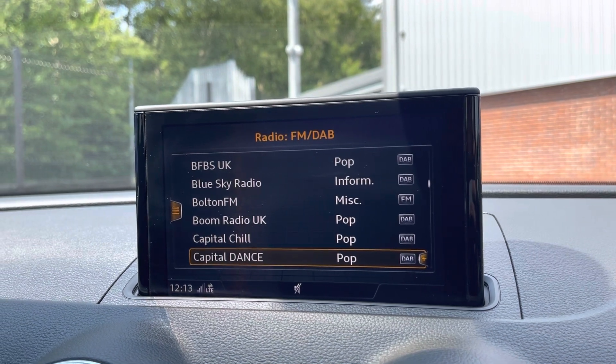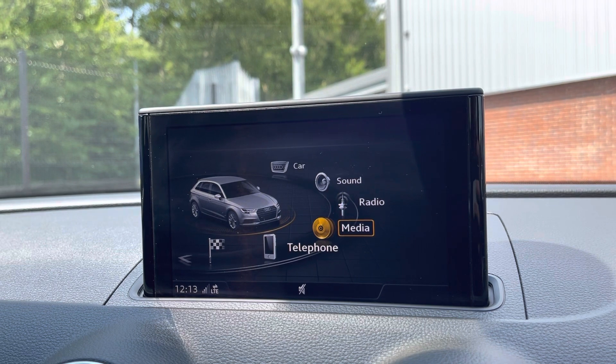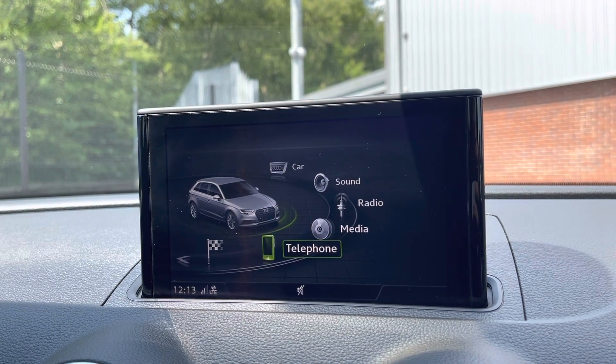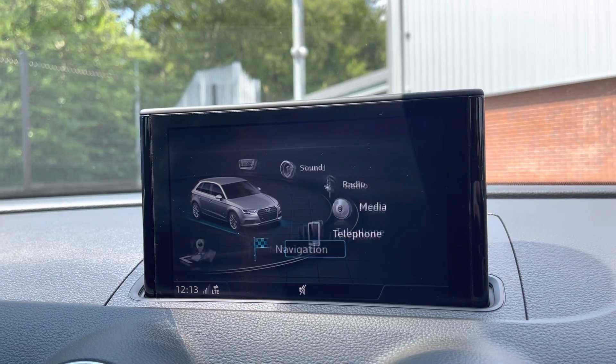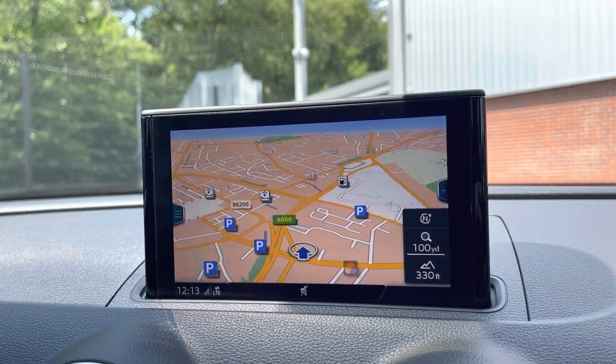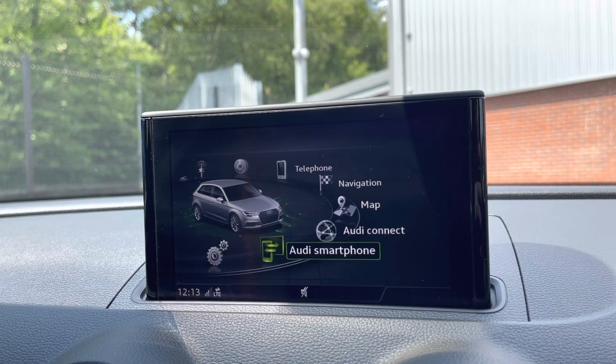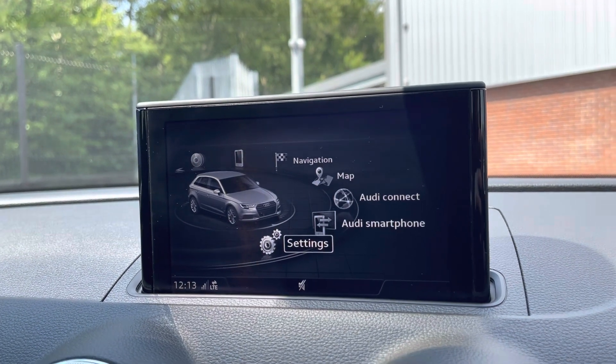It comes with DAB radio as well as FM and AM, so you always have a wide range of radio stations to choose from. You can also play your favourite songs via the media options whilst connecting your mobile device via the Bluetooth option. As you can see, it comes with satellite navigation allowing you to get to those unknown destinations as quickly and safely as possible. You also have access to Audi Connect, auto smartphone interface, and plenty more settings.